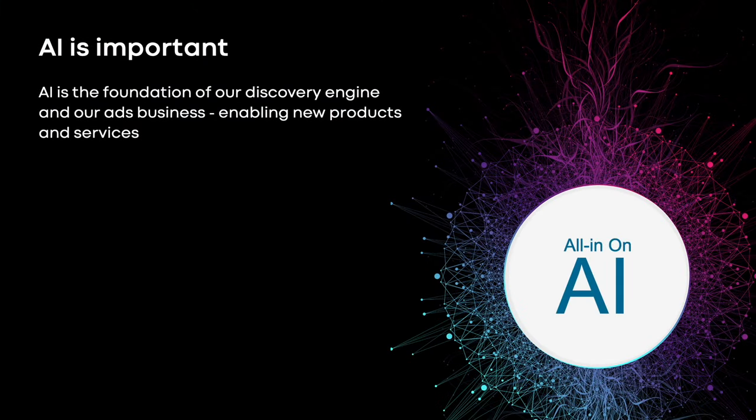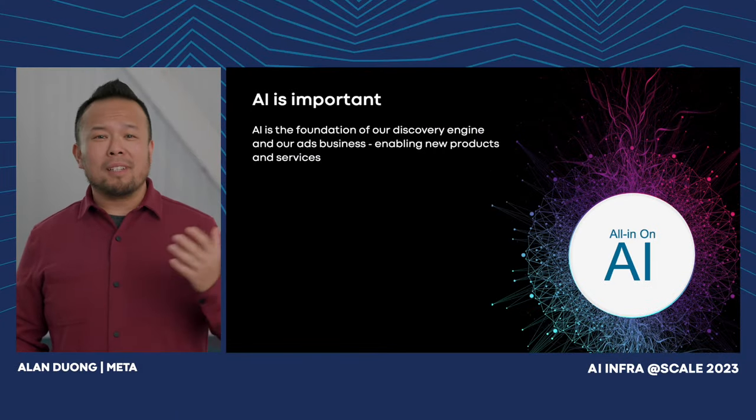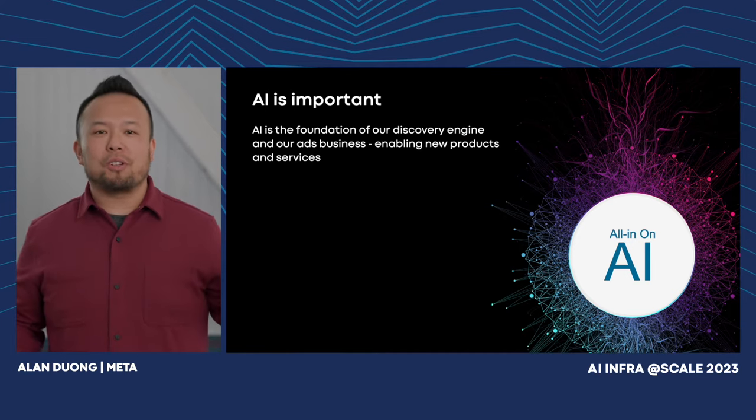AI is the foundation of our discovery engine and our ads business while improving our user experience. AI-based ranking, computer vision, and language translation has drastically changed how we build and deploy services across all of our apps. Advancing AI, building it into every one of our products, as well as enabling many new products and services, is critical to our future.